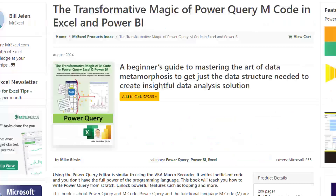Just like how I currently write VBA code from scratch, it would be great to just be able to write M code in Power Query.